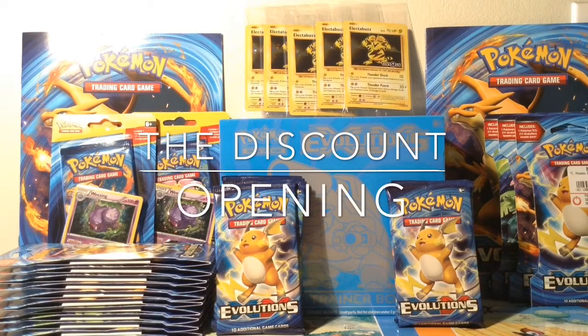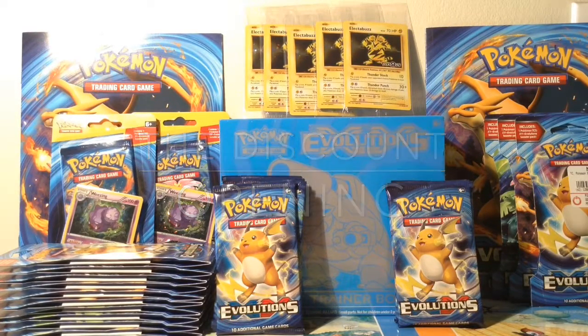Hello, welcome to another episode. It's been over a week since I did any openings. I was on vacation, I spent some time with my family celebrating Thanksgiving, and did a lot of shopping as you can see.